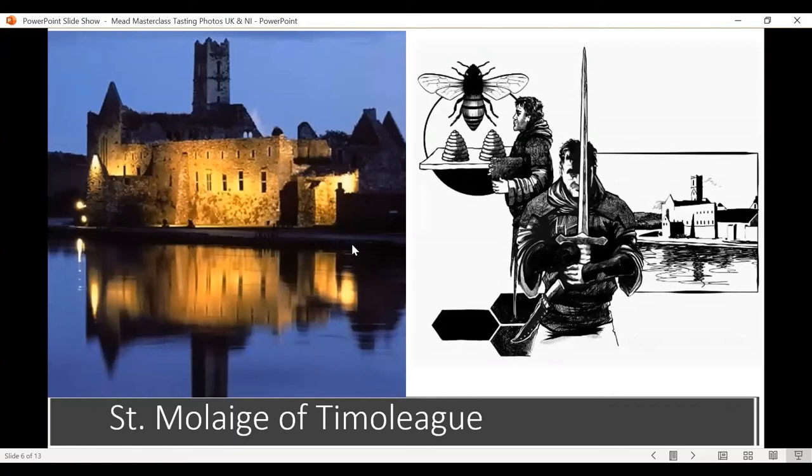In Ireland, words for things like beekeeper turn up in the Irish language around the 5th century AD. The saint credited with introducing the honeybee into Ireland is St. Molliger — a local saint from Timoleague, just along the coast from us, maybe 25 minutes away. He was a 5th century monk who trained in Scotland and Wales, where he was a beekeeper.